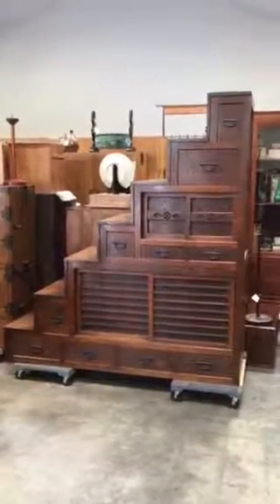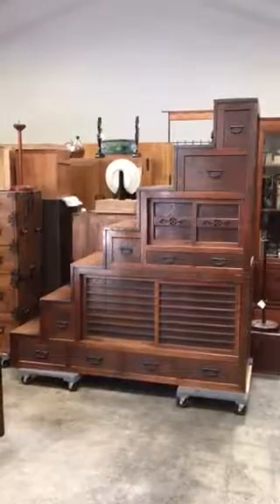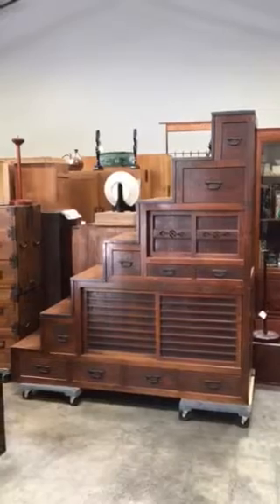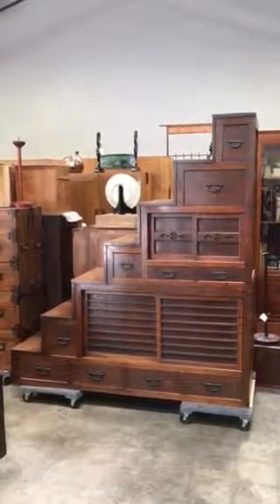This is a Japanese stair tansu called Kaidan. It's a mid-Meiji era piece, about 1880s to 1890s in age.